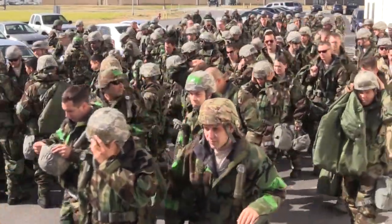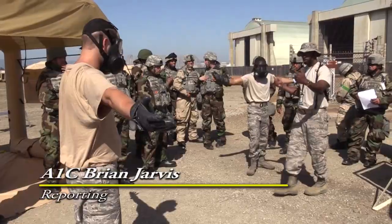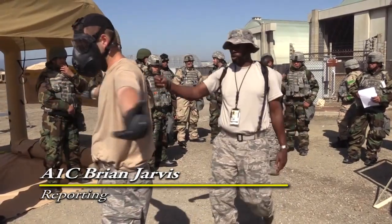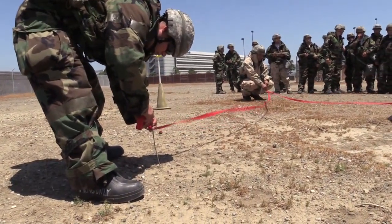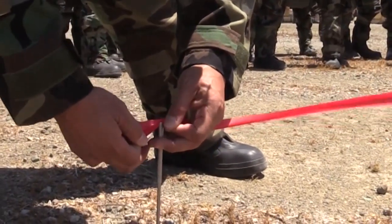For California Air National Guardsmen at the 129th Rescue Wing, War Skills is much more than a training exercise. War Skills training is basically designed to help Air Force members prepare for contingencies, deployments, and things of that nature.